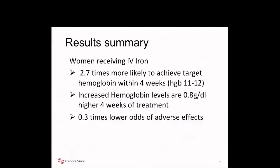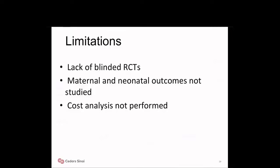In summary, women receiving IV iron are 2.7 times more likely to achieve target hemoglobin within four weeks, show 0.8 grams higher hemoglobin increase after four weeks of treatment, and have 0.3 times lower adverse effects. Limitations include lack of blinded studies, maternal and neonatal outcomes were not studied, and cost analysis was not performed.